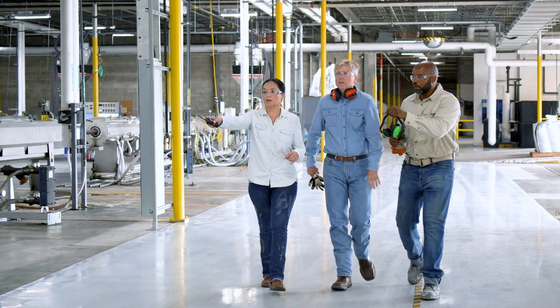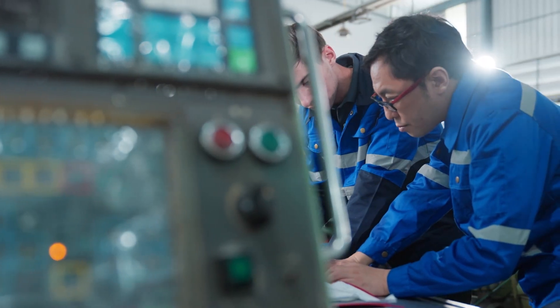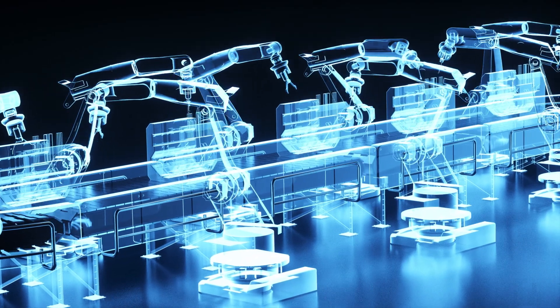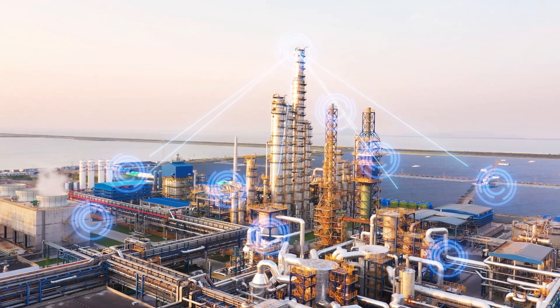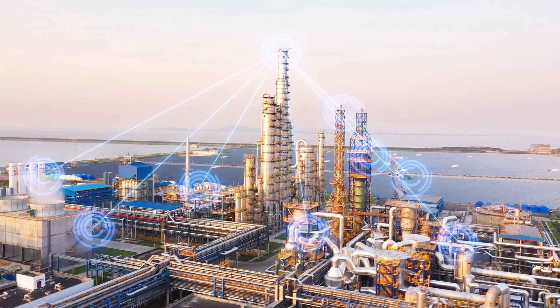We see customers again and again taking Sight Machine's standardized data from the manufacturing data platform and using it with tools that Azure provides. Sight Machine's manufacturing data platform is helping manufacturers drive true transformation of their operations and get ready for the future.